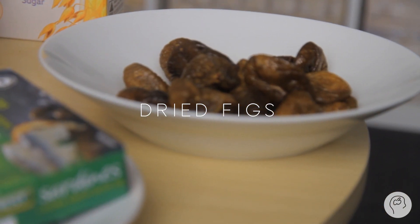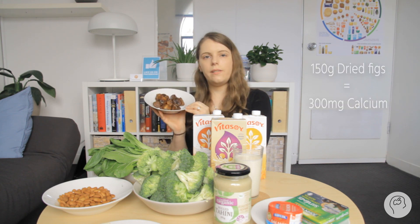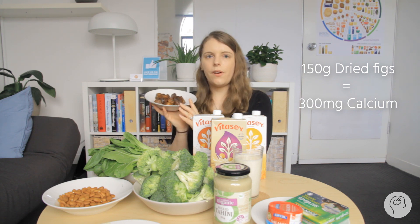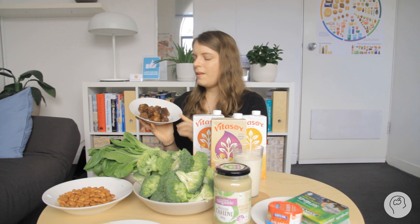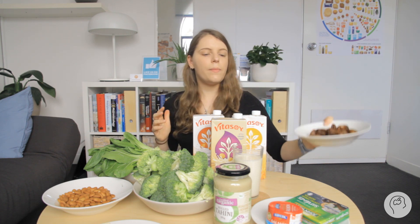Another source often spoken about is figs. Here I've got some dried figs — this is 150 grams, which is how much you need to eat for the equivalent of one glass of milk. This is a lot of fruit, and I would not recommend eating this much in one day because of all the sugar and the risk of an upset stomach. About three figs is one serve of fruit, and there are almost 15 here, so that's a lot of fruit to eat for the same amount of calcium.